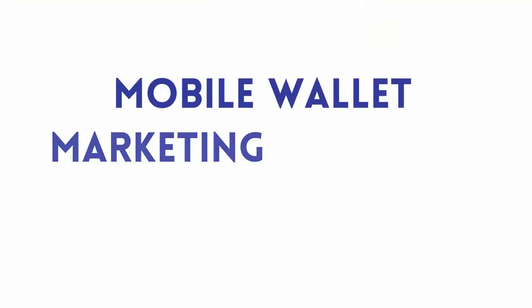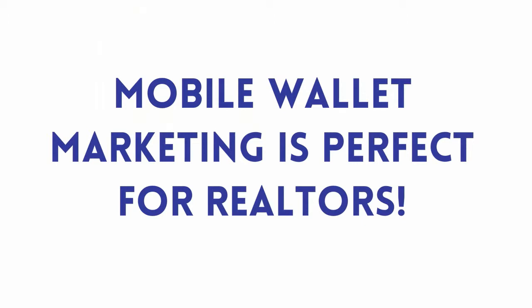Hi there Realtors! Kim Stewart here, and I want to give you a quick run through to explain how mobile wallet marketing is perfect for you and will help your business.